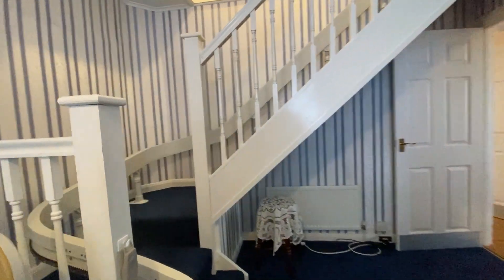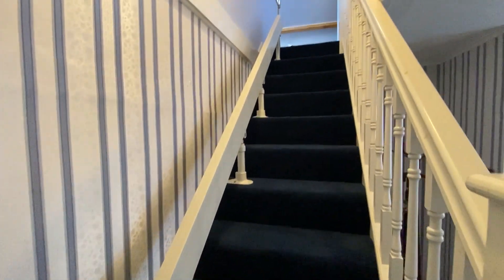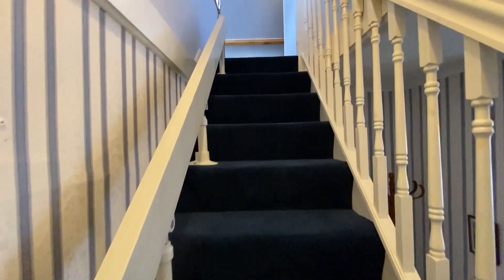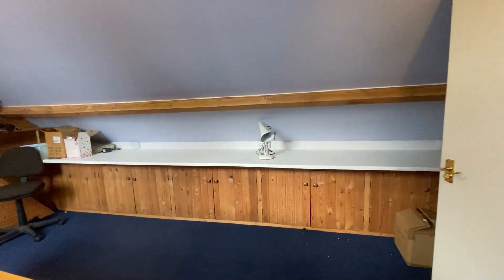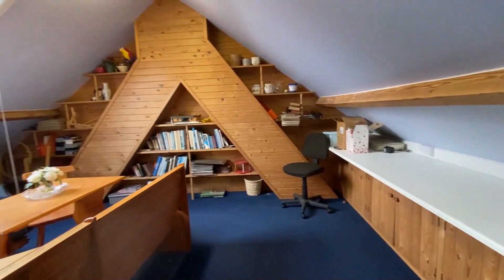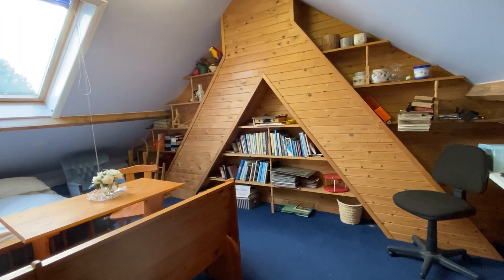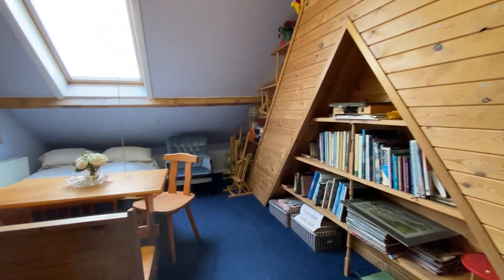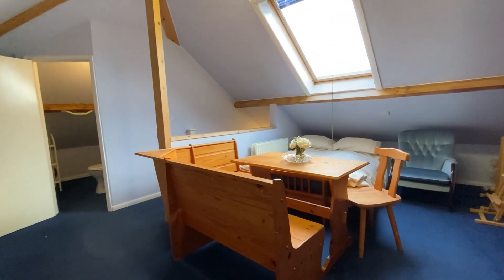We've just taken a look at the internal hallway space which gives us access to the stairs, and of course we'll go up and take a look at what else we have up here. Up here we find a fantastic amount of bedroom space. It's wonderful when a loft space has been organised this well — with the Velux window at the side and all of that storage, it makes for a wonderful bedroom space, and you do have that really convenient loo.